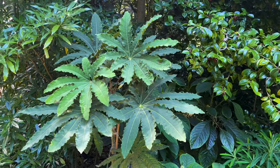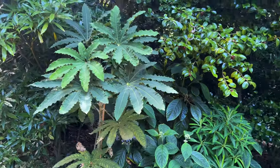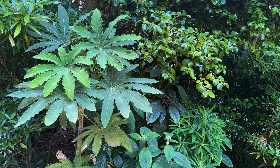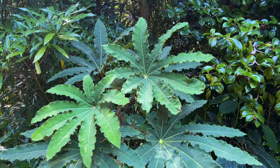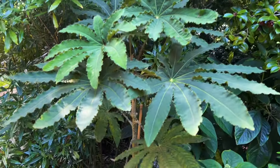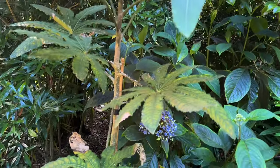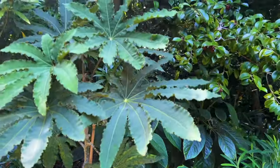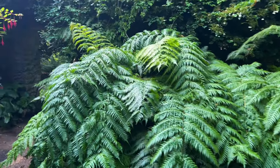This stunning foliage plant is Brassaiopsis hispida. It's been in the ground here for two or three years now and it's got through winter really well. It's not quite as hardy as Brassaiopsis mitis but equally stunning - look at those leaves with the serrated edges and the trademark spiky Brassaiopsis stem. It's a really nice plant and it obviously tolerates partial shade in this bed.